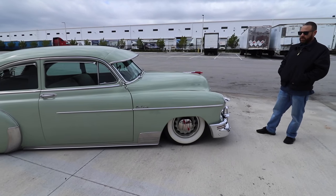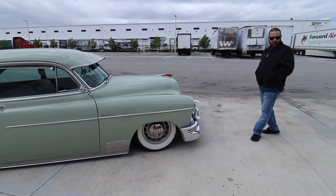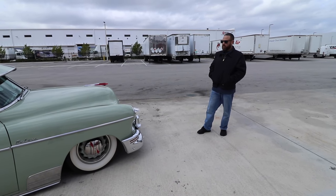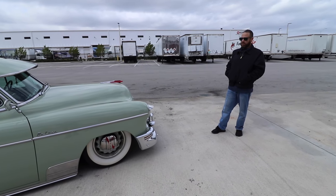It still rides on drum brakes — all original drum brakes all around, completely restored. It also has full exhaust from front to back.